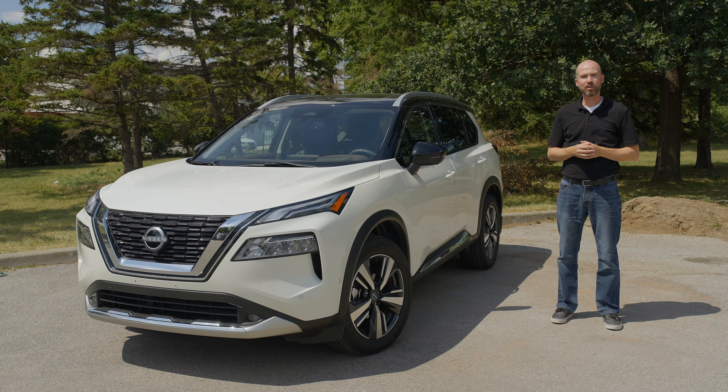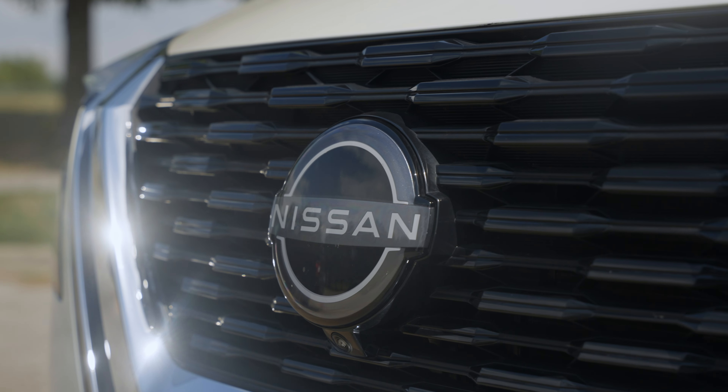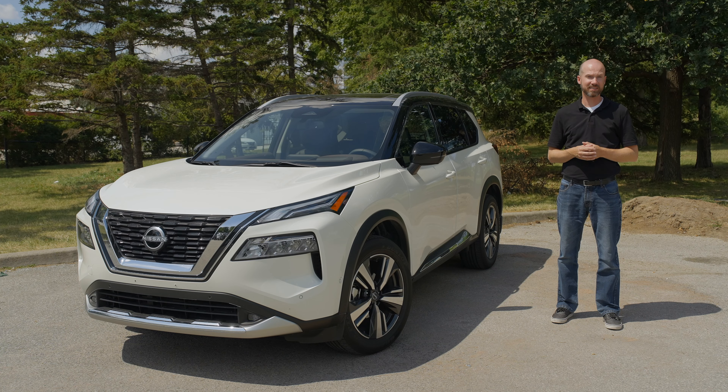The Rogue offers a great counterpoint to some of the wilder-styled vehicles in this segment. The conservative yet handsome sheet metal is the antithesis to the Kia Sportage and the Hyundai Tucson. It's also a great alternative for those who are not quite ready to commit yet to a hybrid drivetrain, but want increased efficiency and performance in a compact SUV. Of course, it's also an excellent choice for someone who just wants a well-executed vehicle regardless of what's under the hood.